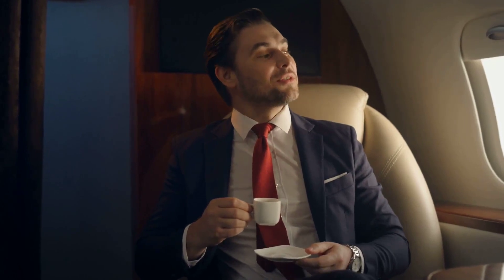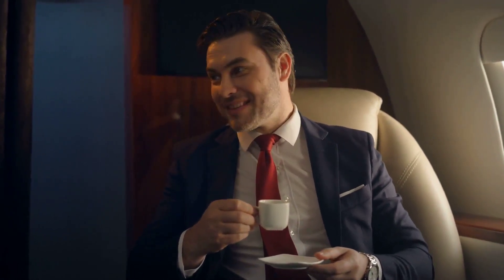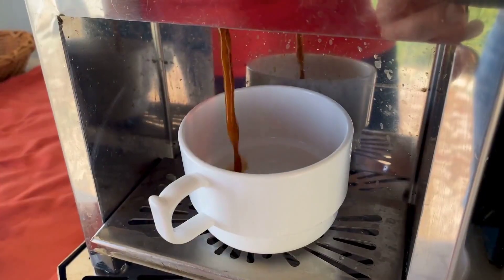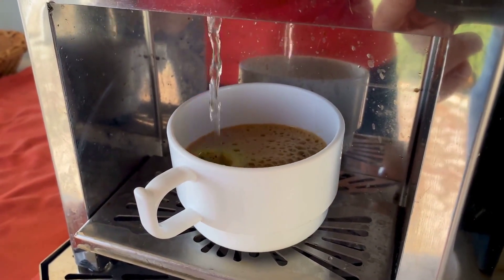Thanks for joining our coffee journey. Explore our channel for more intriguing comparisons, insights, and a whole latte fun. Like, subscribe, and share your coffee stories with us. Until next time, stay beautiful.